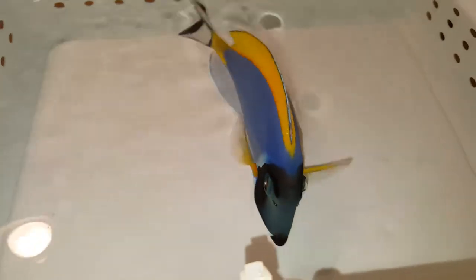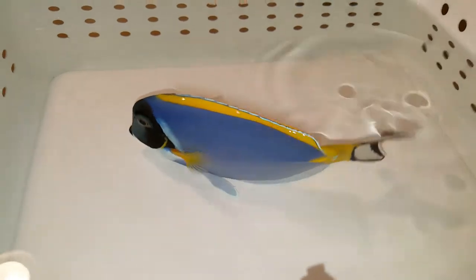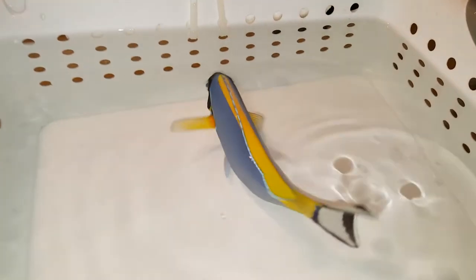Hey everyone, how you doing? It's Ted with The Reef Corner. I am putting up a powder blue tang, Sri Lanka. Six inches, absolutely gorgeous.